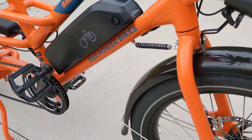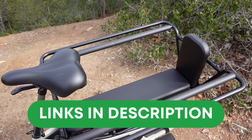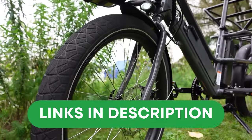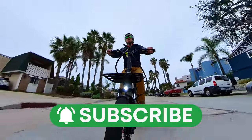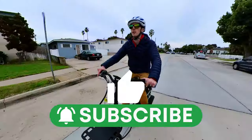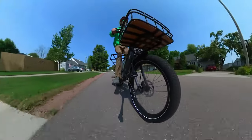Before we get started, if you do decide to buy an e-bike, I'd appreciate it if you use our affiliate links down in the description where applicable — it's a free and easy way to support the channel. And if you're not in the market, consider subscribing and giving this video a like to help spread the awesomeness of cargo e-bikes.